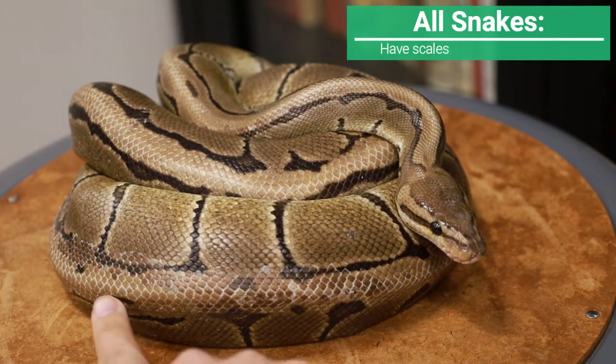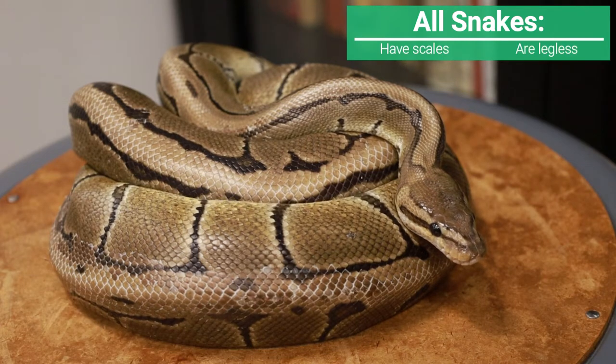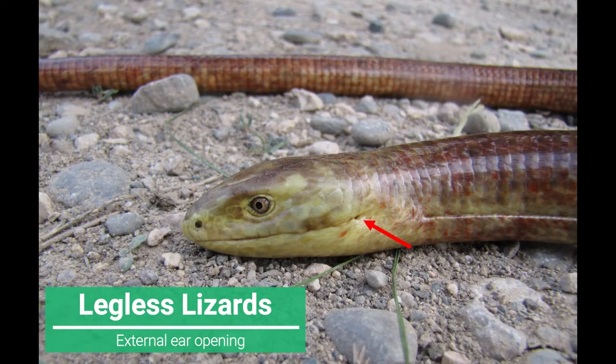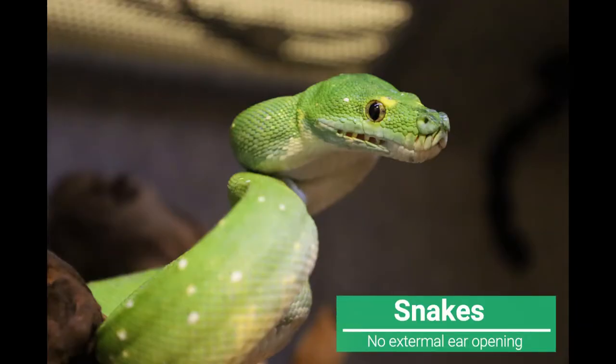Like all reptiles, they possess scales and they are legless. Some lizards happen to be legless as well, but all lizards have external ears, whereas snakes never have an external ear opening.